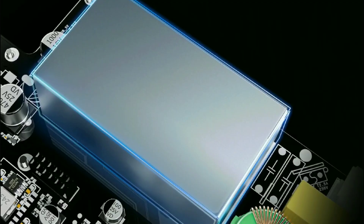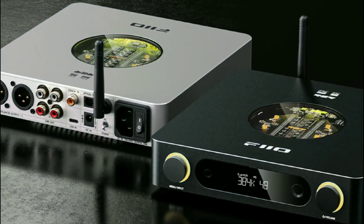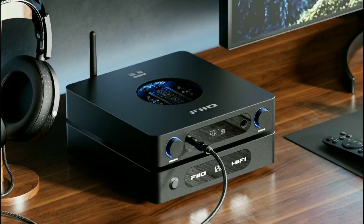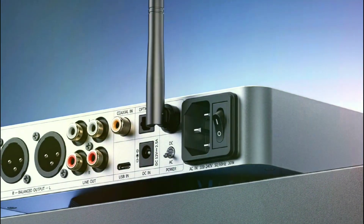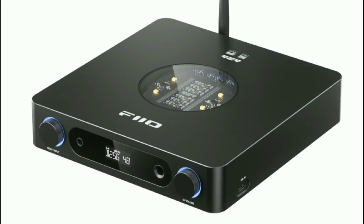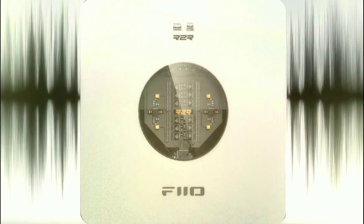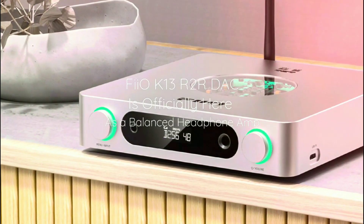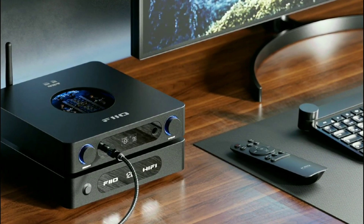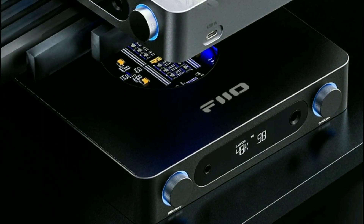There are different connections to work with here. You have a 4.4mm balanced connection and a single-ended 6.3mm headphone connection. On the back you have digital coaxial, optical, and USB-C inputs, along with a pair of line-level RCA outputs and one pair of balanced XLR outputs.